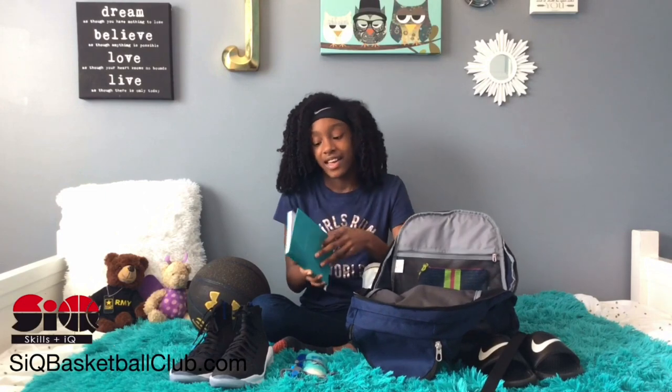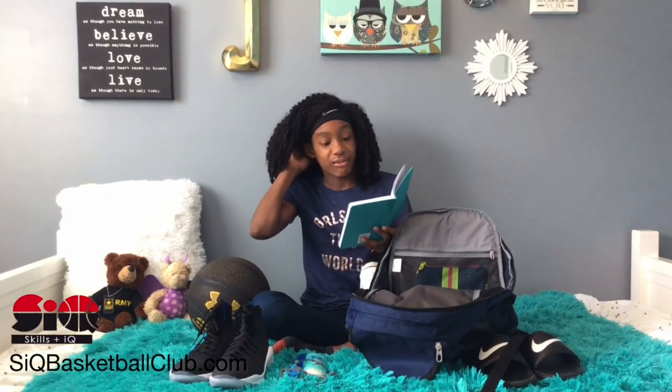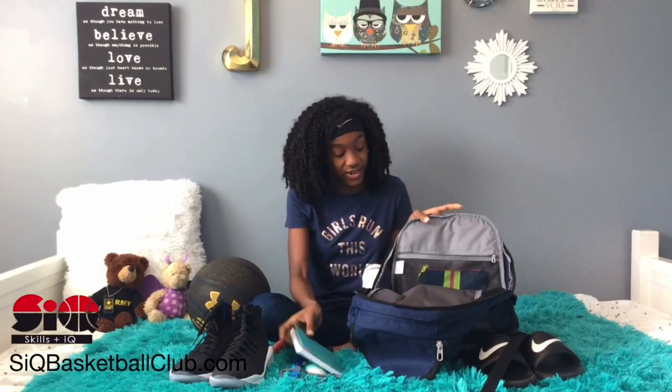Then I have my journal. In here I write down all my quotes and my goals. My favorite quote is: if you want to be successful, be consistent. Some of my goals are to be faster and be more confident as a point guard.